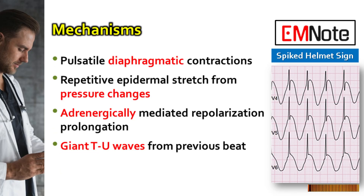The exact mechanism behind this sign remains uncertain, with several hypotheses proposed. These include pulsatile diaphragmatic contractions synchronized with the cardiac cycle, possibly due to irritation or neurological dysfunction; repetitive epidermal stretch from rapid changes in intrathoracic or intra-abdominal pressure, particularly in mechanically ventilated patients; and adrenergetically mediated prolongation of repolarization, potentially linking the sign to conditions causing long QT and T-wave alternans.